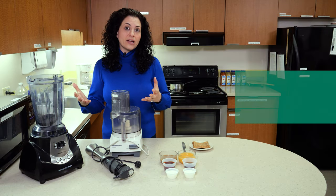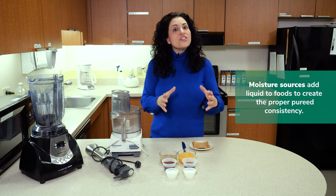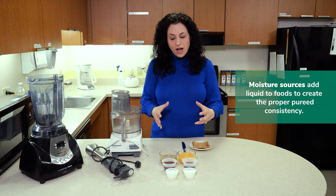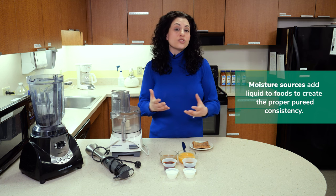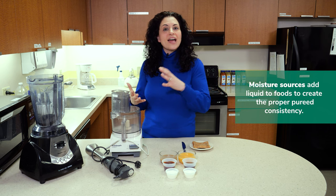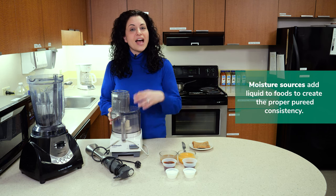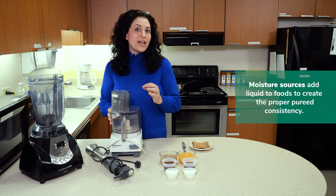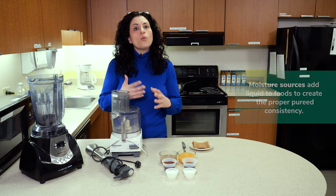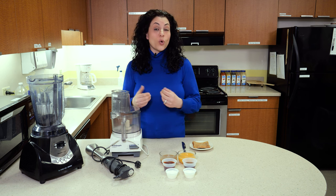Once you have your tools for actually doing the pureeing, you need to come up with what I call some moisture sources — things that are gravy-based, sauce-based, or broth-based items that can be added to the blender or the food processor to actually create the pureed consistency. What you're aiming for is the consistency of an applesauce or a pudding.